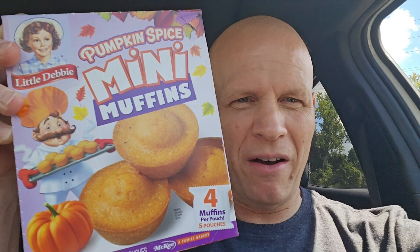Welcome to Disco Bob Entertainment and more. So we're going to be trying something new again. I try to get these new products and review them as much as I can. What I'm going to be trying is the new Little Debbie Pumpkin Spice Mini Muffins. These are new, just in time for fall. I saw these and I thought I definitely got to give them a try.